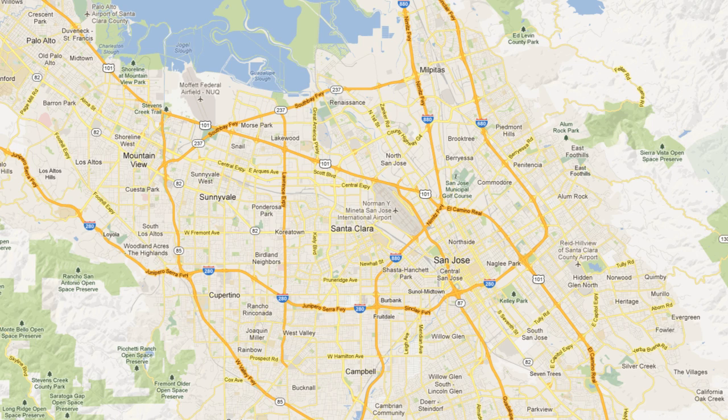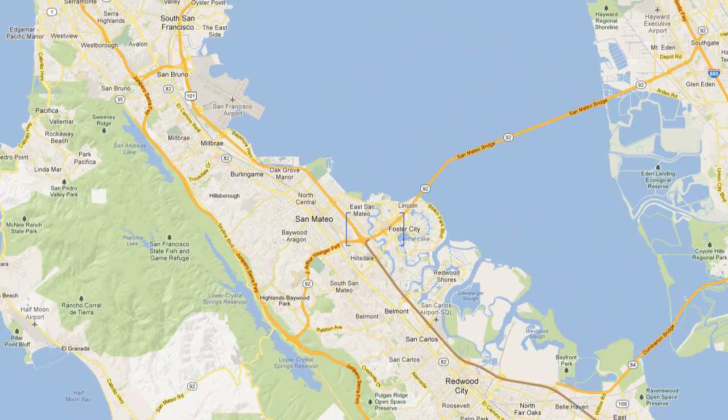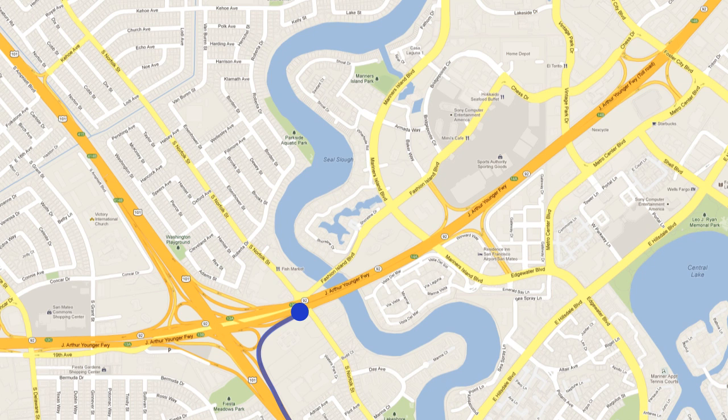Driving directions from San Jose. Take US 101 North towards San Francisco. Merge onto California Highway 92 East towards Hayward and the San Mateo Bridge. Continue straight to merge onto California Highway 92 East and stay in the right lane. Take the Mariners Island Boulevard exit — this is the first exit after the merge.